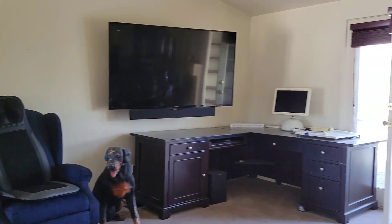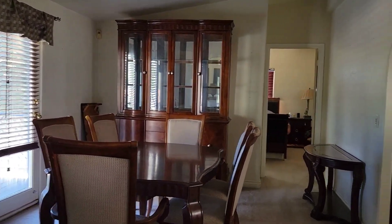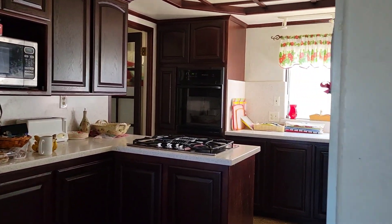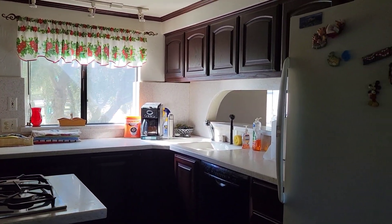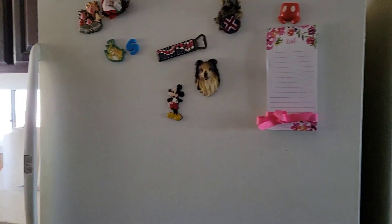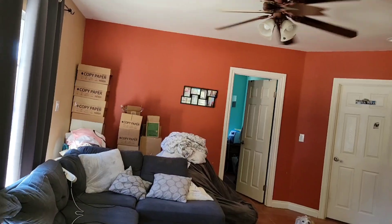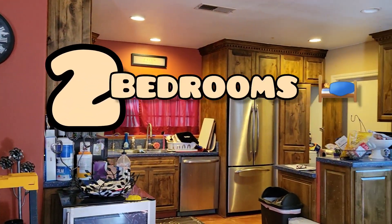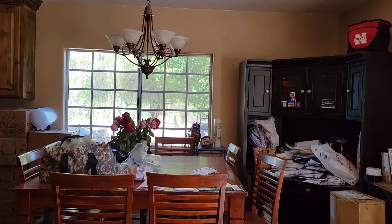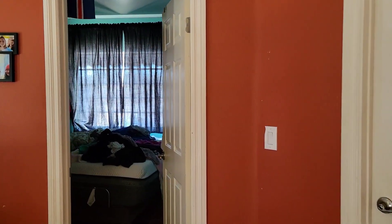This is the main house — three bedrooms, two bathrooms. Now let's go check the second unit, the second house. It has two bedrooms, one bathroom, full kitchen, almost 1,100 square feet.